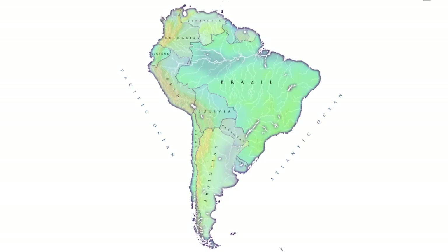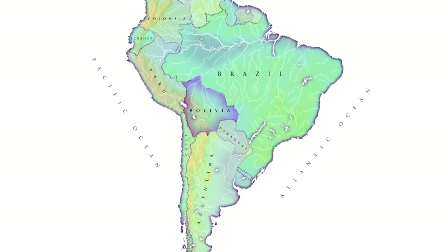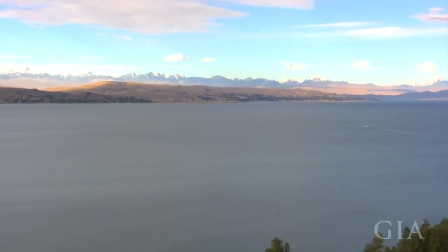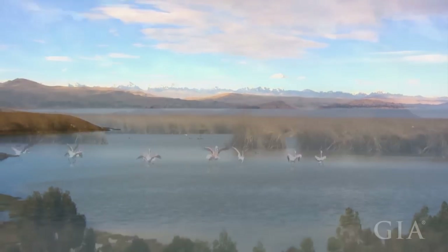Bolivia is perfectly situated, almost in the heart of South America — smack in the middle. It's surrounded to the north by Peru and Brazil, and also to its east by Brazil. It's got Paraguay and Argentina to the south, Chile and Peru to the west. It's completely landlocked, a country about twice the size of Texas, with no access to the sea. The only large water mass is Lake Titicaca, which they share with Peru.